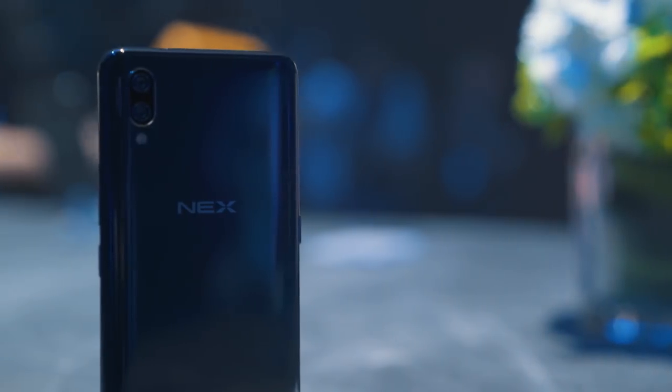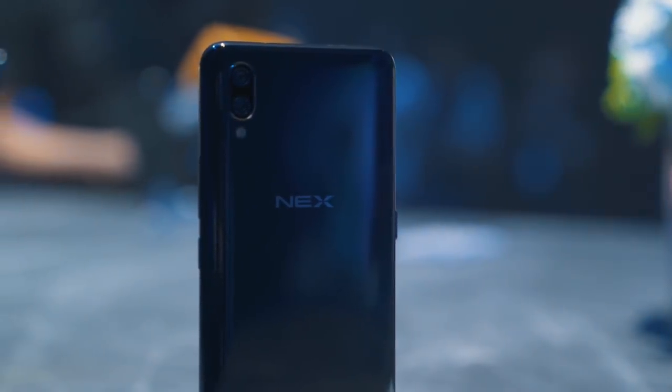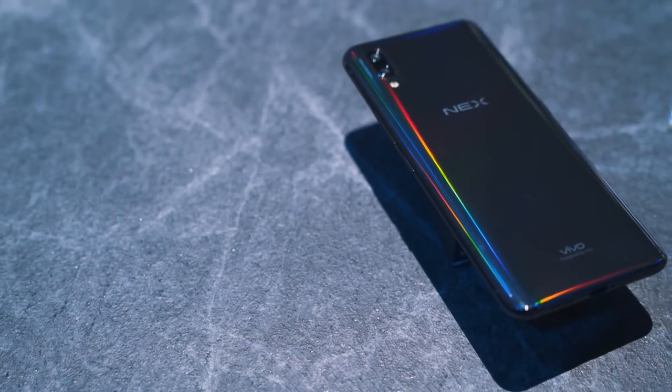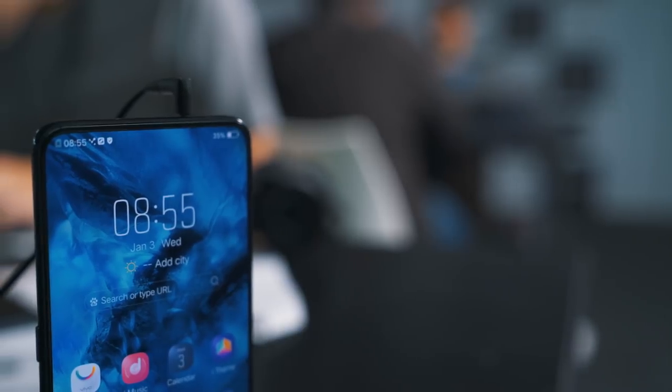On the back of the phone you've got a dual vertically stacked camera system, with one being a 12 megapixel F1.8 shooter and the other at 5 megapixels and F2.4. On the bottom of the phone you'll find a USB-C port for charging, and on the top — hey, there's a headphone jack.